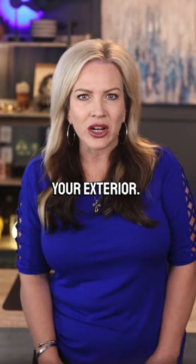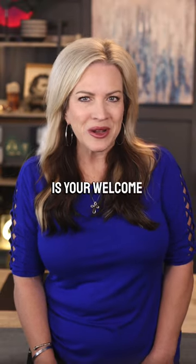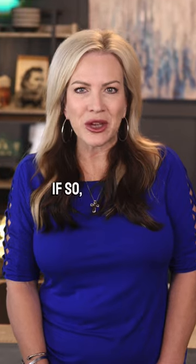And number three, power wash your exterior. Go check out your entryway and see how it looks. Is it full of leaves and dirt? Is your welcome mat not so welcoming? If so, spruce it up.